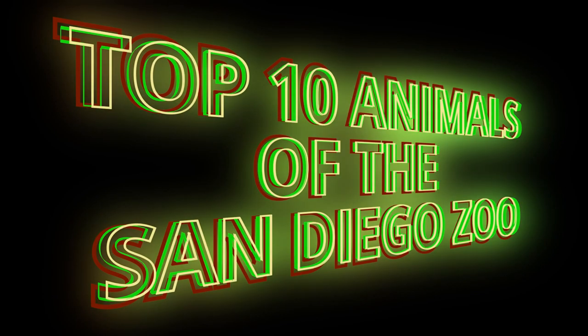Welcome to Top Animals of the Zoo. Don't forget to comment down below, click that like button, and subscribe for our weekly updated videos from zoos around the world.